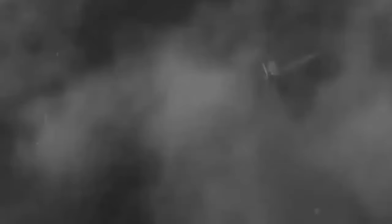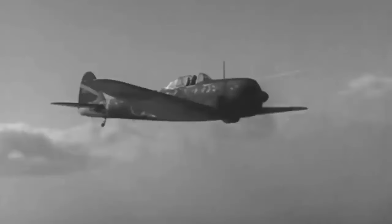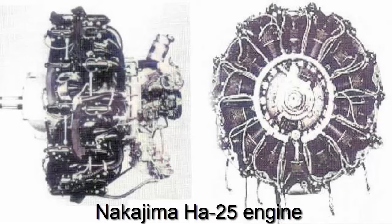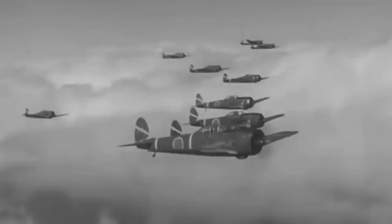In December 1937, the Nakajima Corporation took on the task, and an engineering team led by Hideo Itokawa created the first prototype in under one year, with early flight testing beginning in January 1939. The Hayabusa initially featured a 925 horsepower engine, but Army test pilots criticized its maneuverability and retractable landing gear as a hindrance. The new aircraft had severe flaws and deficiencies, rendering it unable to replace the Ki-27.